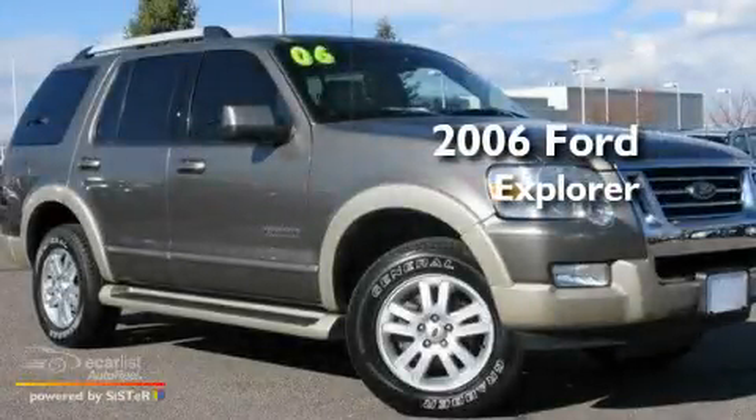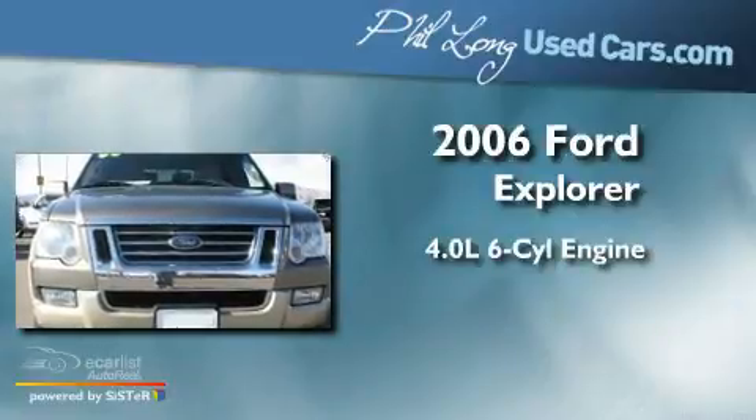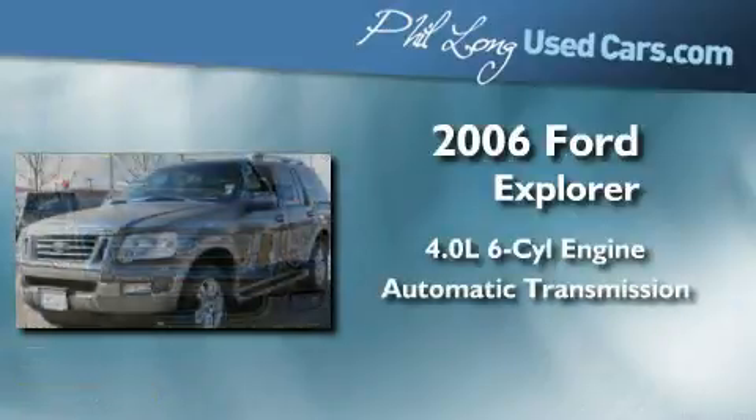This is a 2006 Ford Explorer. It has a 4.0-liter six-cylinder engine, an automatic transmission, and four-wheel drive.